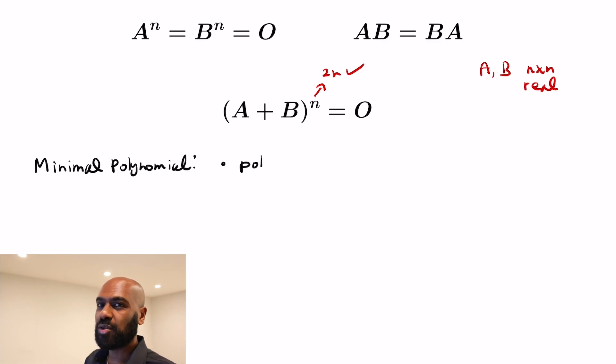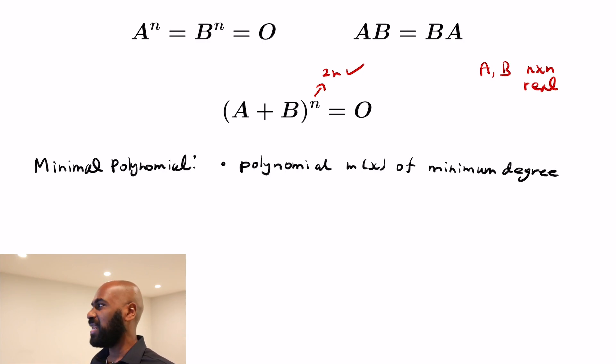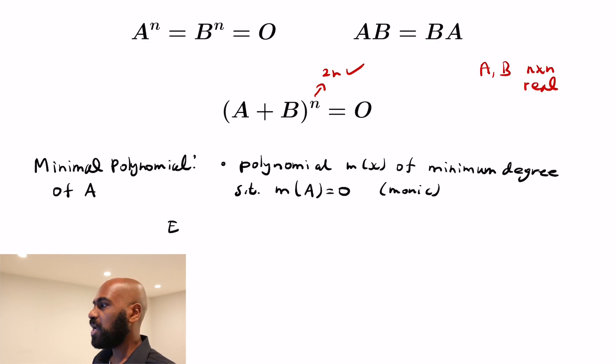This is where the power of matrix theory actually matters. The key to figuring out the rest of this is using what's called the minimal polynomial. The minimal polynomial of a matrix is a monic polynomial m of x of minimal possible degree such that when you plug in the matrix, you get the zero matrix.